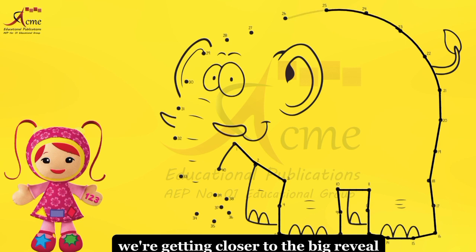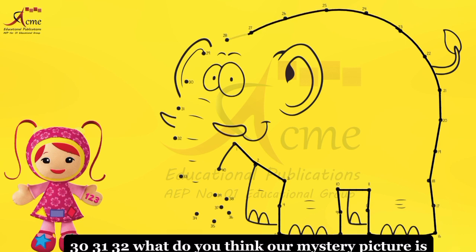The picture is starting to take shape. We're getting closer to the big reveal. 30, 31, 32. What do you think our mystery picture is?